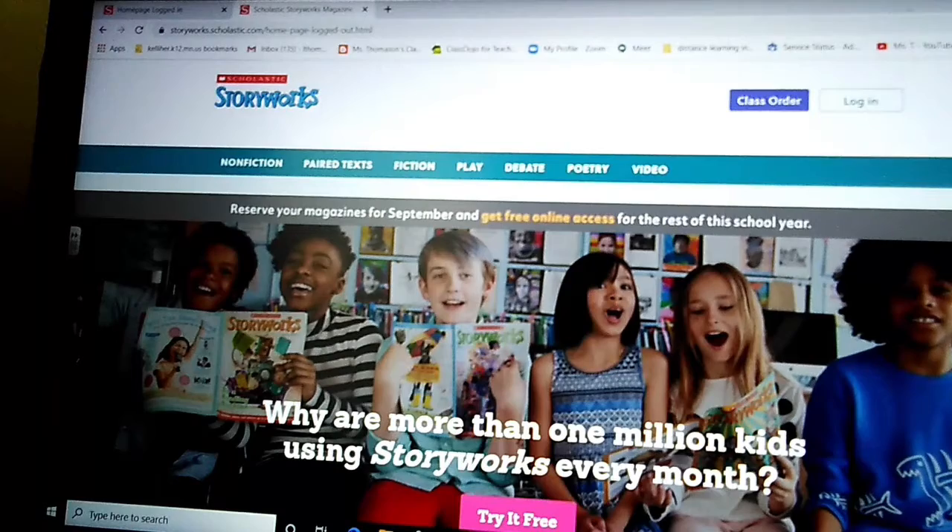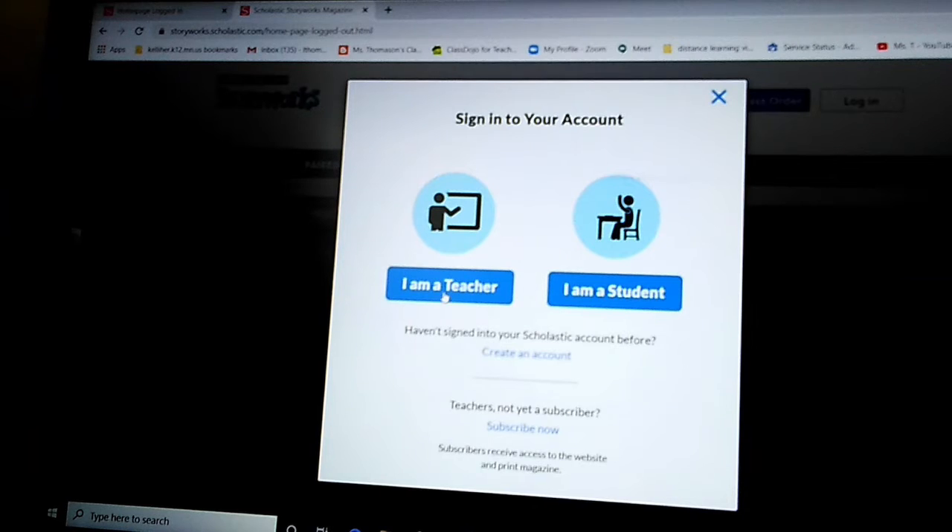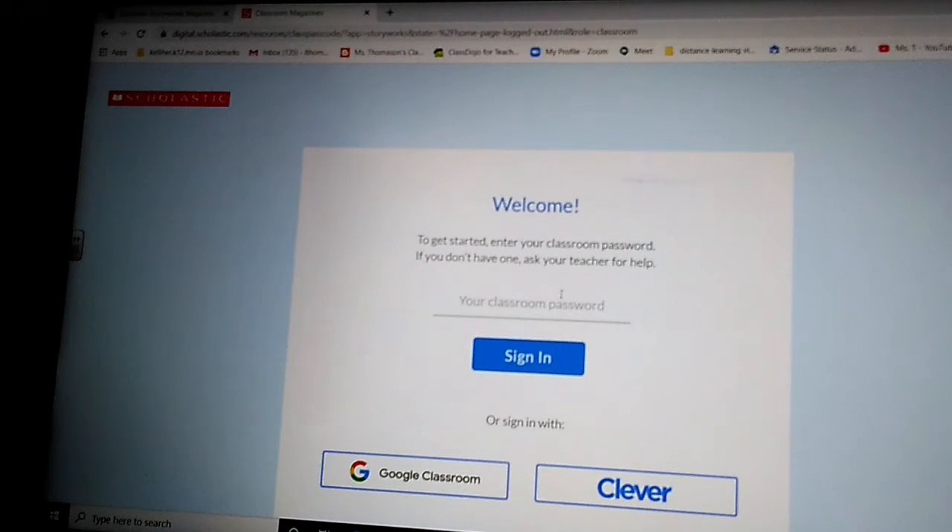Go up to the right corner of your computer screen and hit 'Log In.' Since I am a teacher, I'll select that, but you're going to say 'I am a student,' and then you're going to put your password in. Look in Google Classroom — I've also emailed it, and it's in your supply bag. It starts with an S.